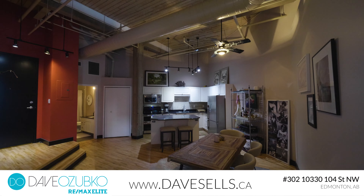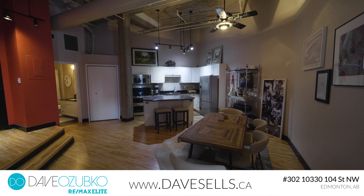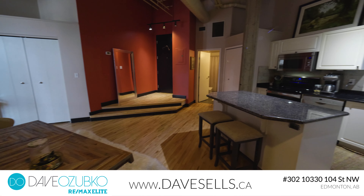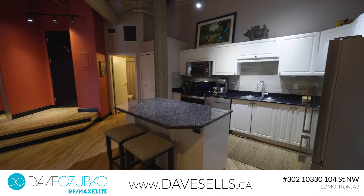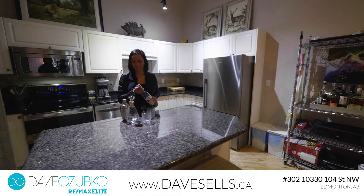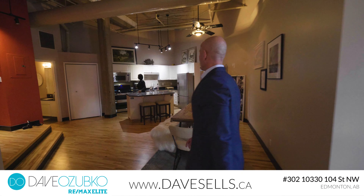Welcome to Excelsior Lofts, an original New York style warehouse conversion and the epitome of an open floor plan. What was once a busy warehouse is now a stunning residential loft building with so many architectural features throughout.